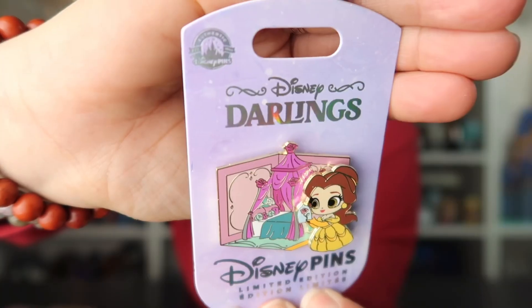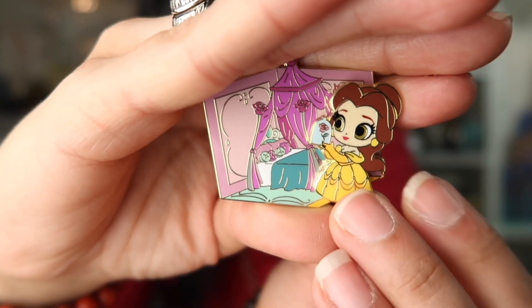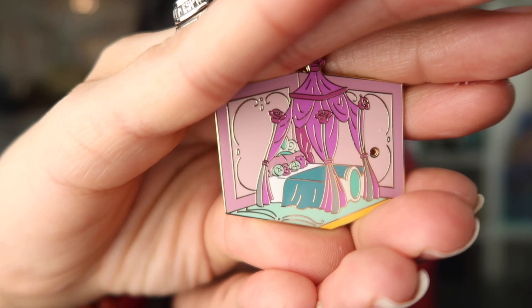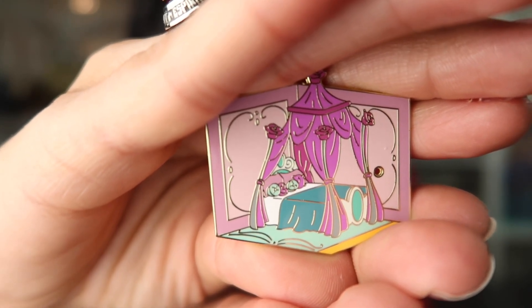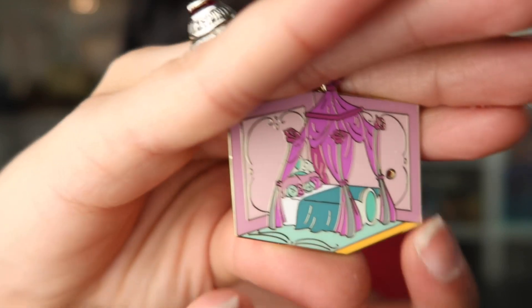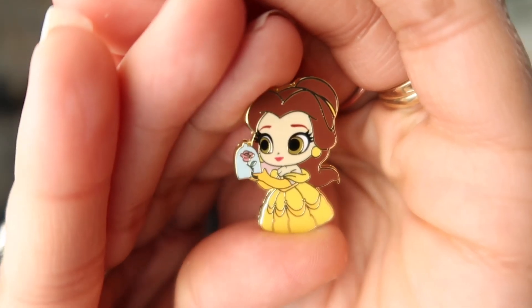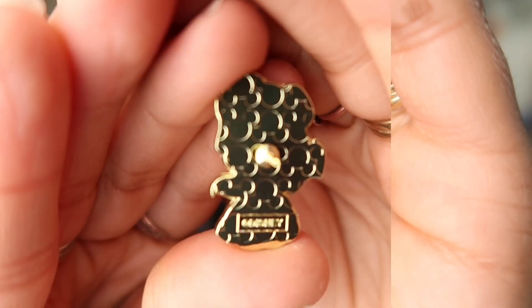You can remove Belle from the main pin. Her bedroom looks so cute — I love the little rose accents on it, and at the bottom I love the book. It's very cute. Here is the back of the pin. It's a limited edition of 2,500. And here is Belle by herself holding the enchanted rose. Here's the back of that pin too.